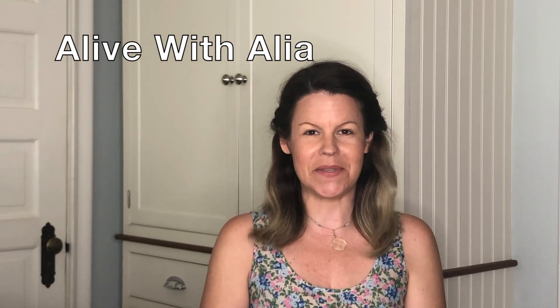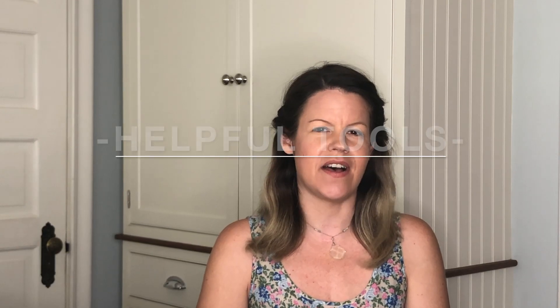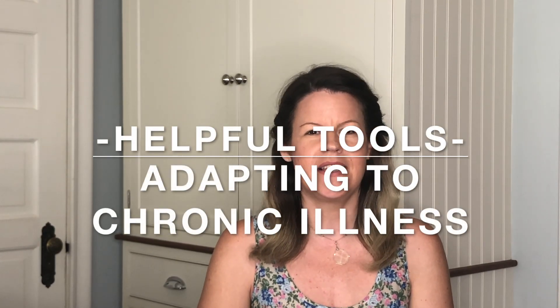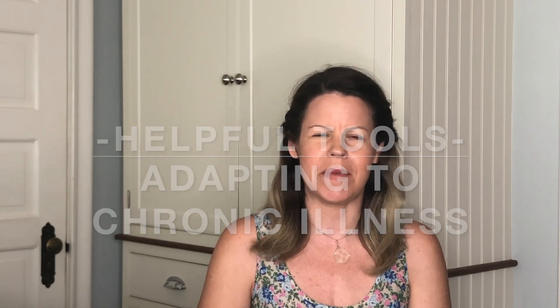Hello my lively lovelies and welcome to Alive with Aaliyah. As part of our continued series on adapting to chronic illness, we're looking at helpful tools. Helpful tools are going to be anything that you implement in your life to make it easier, and that's handy when you're living with chronic illness.